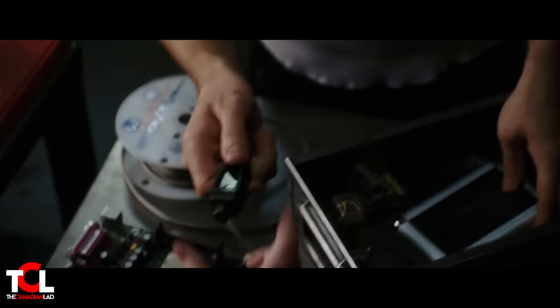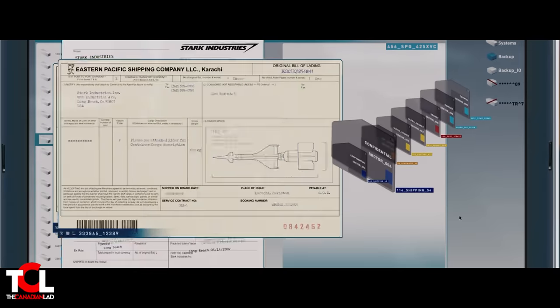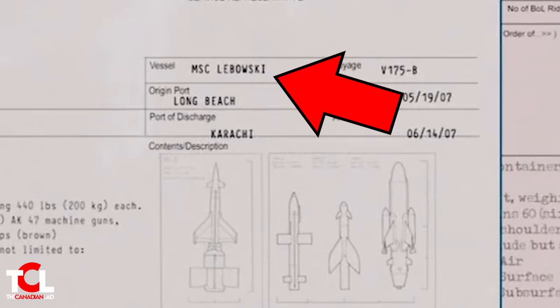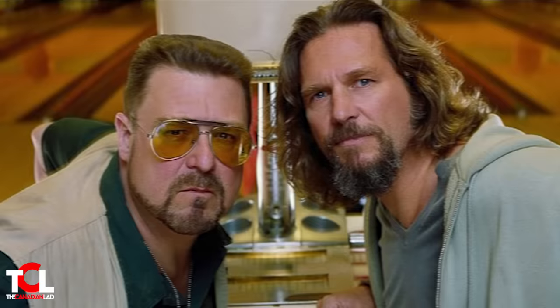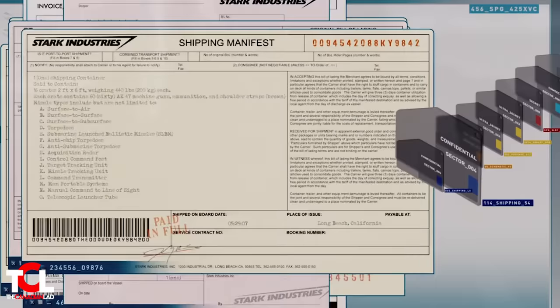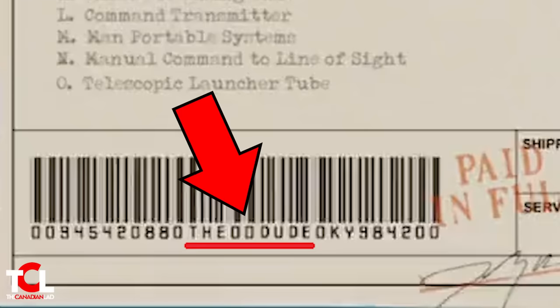Number 7: When Tony sends Pepper to retrieve all recent shipping manifests, she finds details on shipments that took place without Tony Stark's approval. One of those files has a vessel called MSC Lebowski, and further in the file we see the words 'Credence Clearwater.' This is a huge reference to Jeff Bridges' film The Big Lebowski. Another reference to The Big Lebowski is the barcode on a different shipping manifest — it has 'The Dude' written on it, a direct reference to the film.